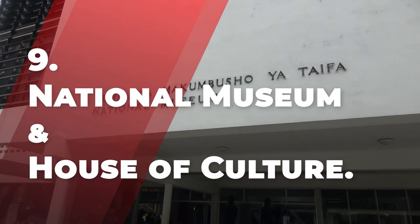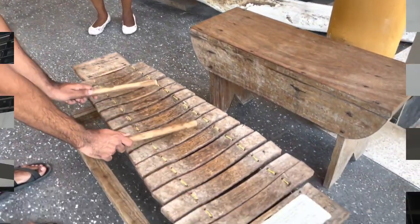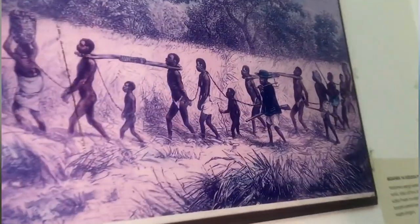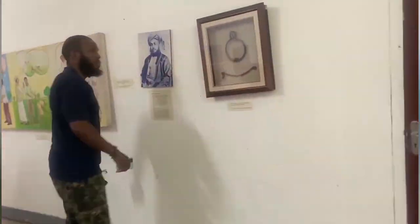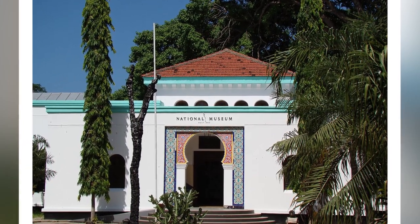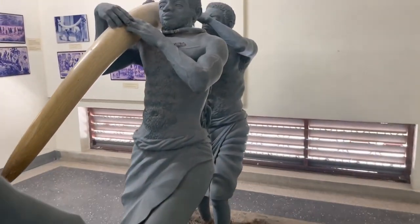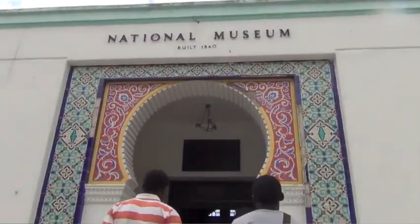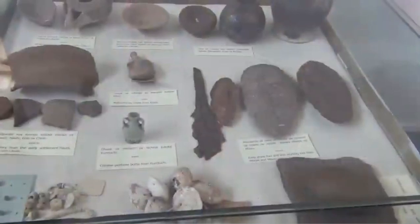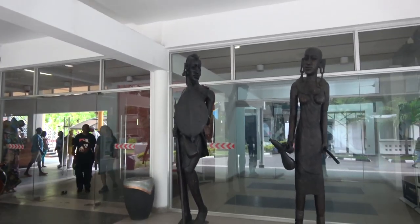Number 9: National Museum and House of Culture. Tanzania's National Museum and House of Culture is the first and largest of these institutions, found on Dar es Salaam's Shaaban Robert Street. It was built between 1938 and 1939 and opened to the public in 1940. Since then, the National Museum of Tanzania, formerly known as the King George V Museum, has inherited the collections and resources of what is the country's largest and oldest museum.